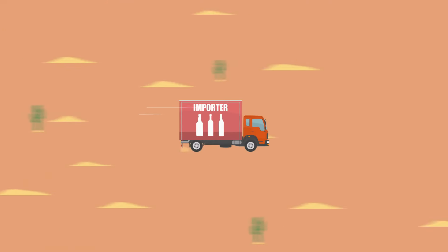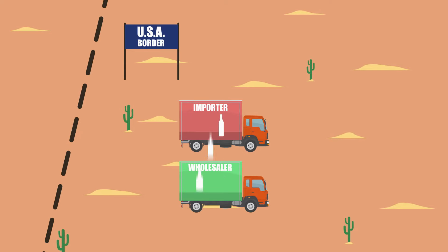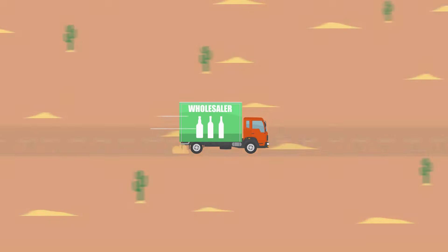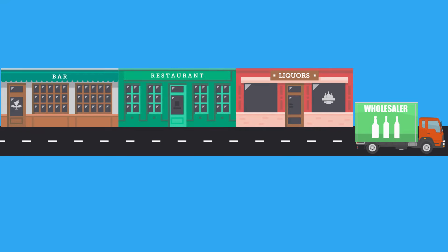Ways to do business. There are two main ways to do business as an importer. First, you can bring the alcoholic beverages from a foreign country and sell them to a licensed wholesaler. In this scenario, you as the importer would get the alcohol into the United States and sell it to the wholesaler. Only the wholesaler can handle the distribution, meaning the wholesaler would sell the product to retailers such as bars, restaurants, and liquor stores.